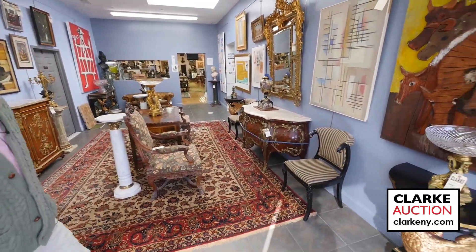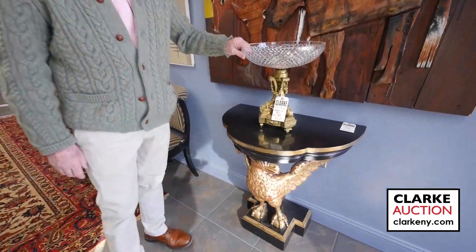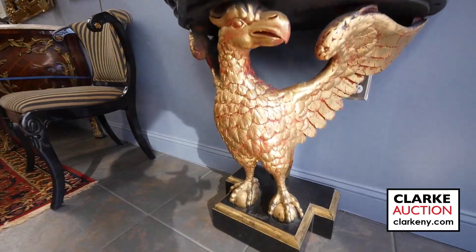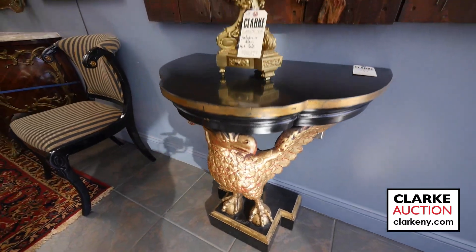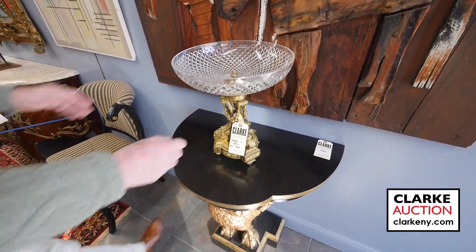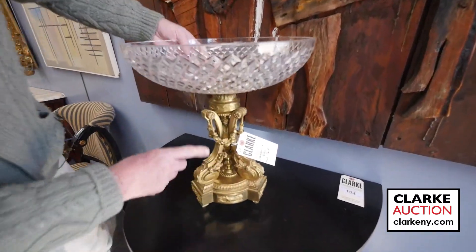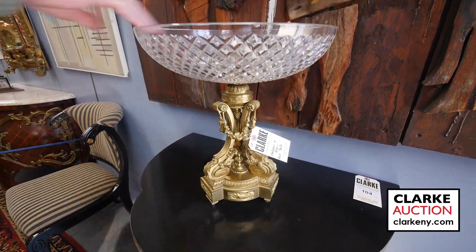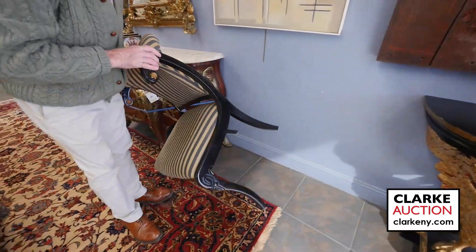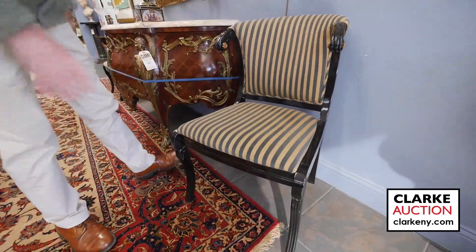I've forgotten a lot of names that I didn't learn in the first place, so you will want to go to clarkmy.com. We have a nice pair of vintage — probably 1940s or 50s — gilt ebonized carved eagle consoles. We have a nice pair of Baccarat quality centerpieces with great bronze work, and a set of six chairs in good shape with wonderful lines.